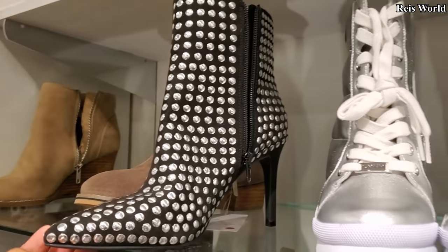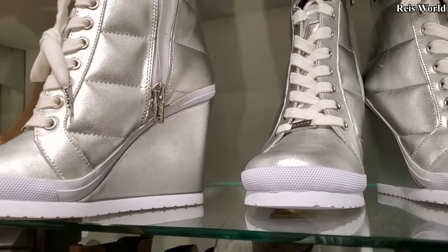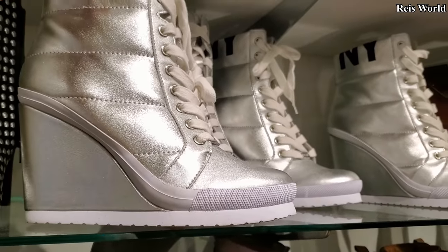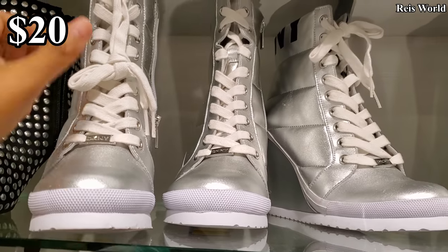Round that to $30. Check this one out — I believe DKNY. They have that wedge and that's $19, so $20.